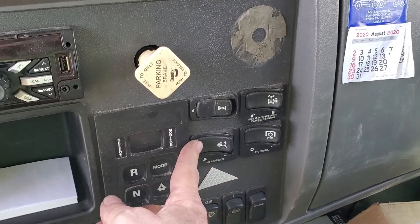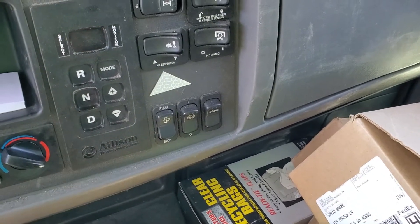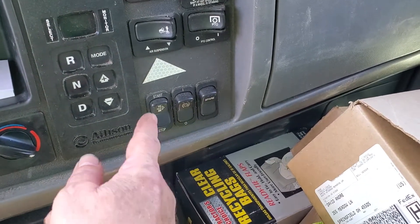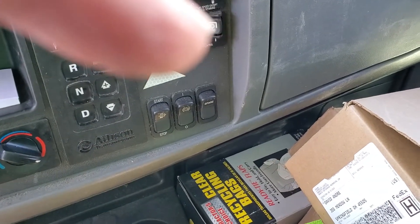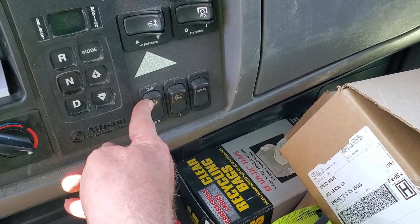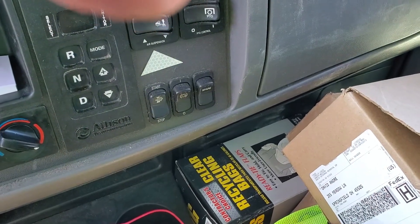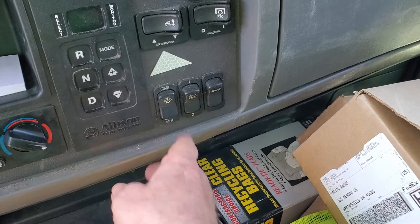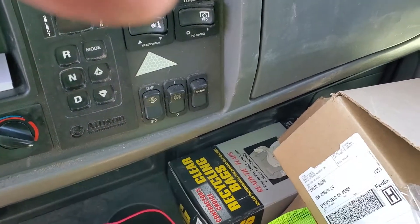This is the regen switch — regeneration — which is part of the emissions control system. It is completely automatic. Just leave it in the middle position, neither on nor off. Do not turn it off, because if you do, the truck's emissions system will not operate and you'll carbon up the engine and cause all sorts of problems. You can manually start a regeneration cycle, but there is no reason for a driver to do that — just leave it in the middle.